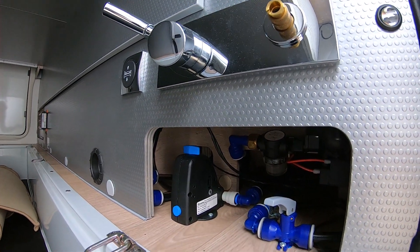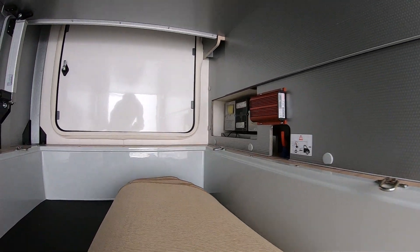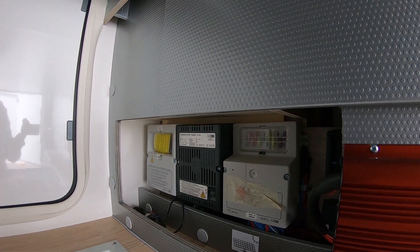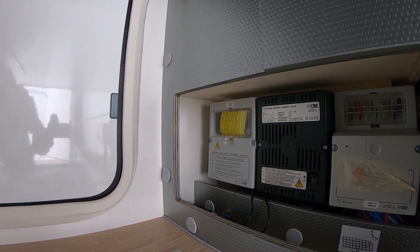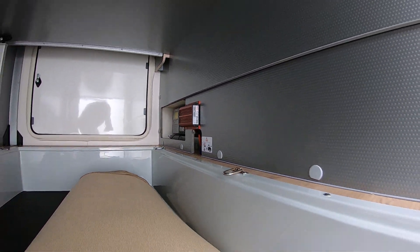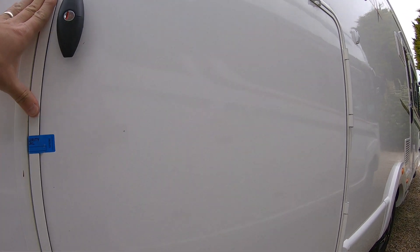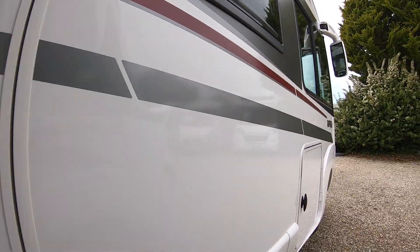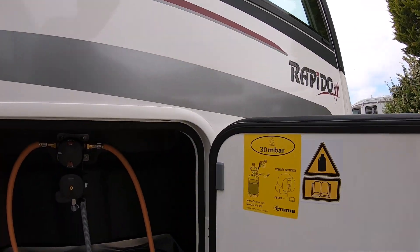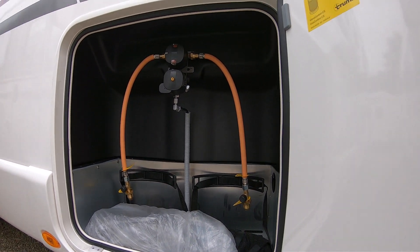There's blown air heating coming into the garage as well, and we've got three fixing points on this side and three on the other side. You've also got access to pipes and shut-off valves. It's a very decent sized garage. Also on this side, where your driver sits, we have the gas locker — there's room enough for two six or seven kilogram bottles.